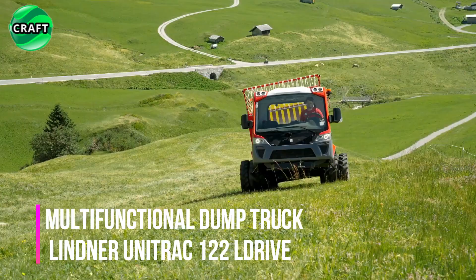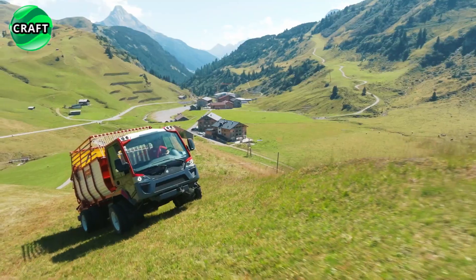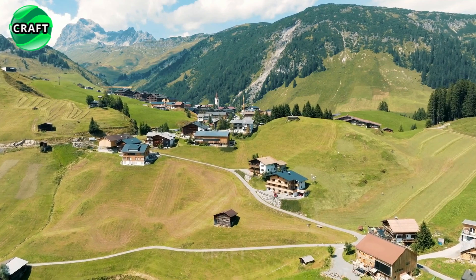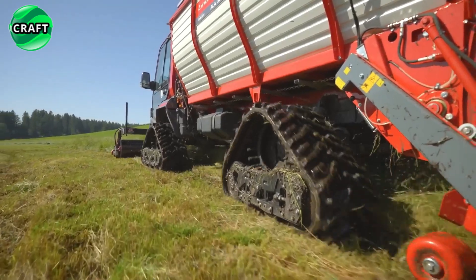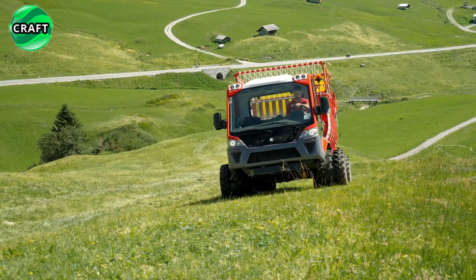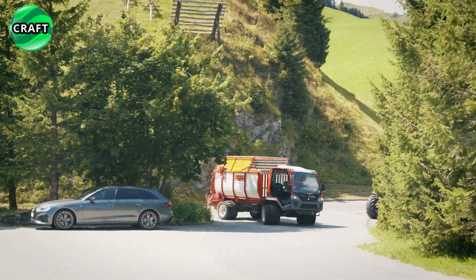The multifunctional and powerful Lindner Unitruck 122L Drive is a compact 4x4 all-terrain dump truck with a payload capacity of 5,000 kg, designed for urban and rural areas. It is equipped with a reliable Perkins Synchro Diesel engine capable of generating 90 kW (122 hp) and 500 Nm of torque, making it suitable for demanding agricultural work.